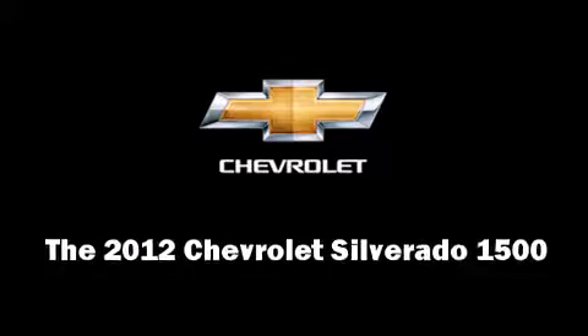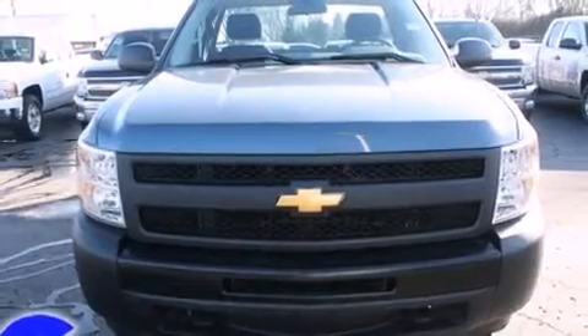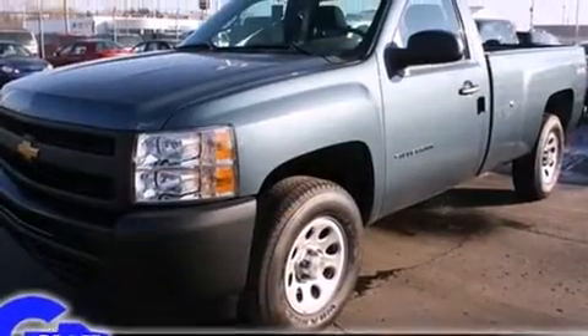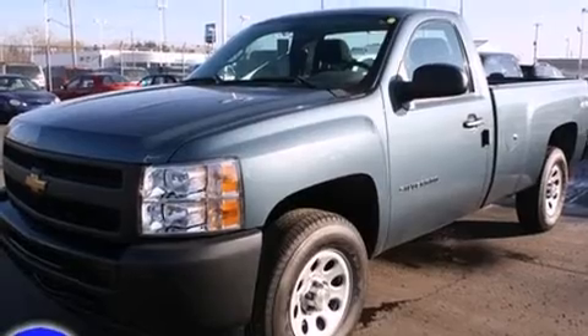Take command of the road in the 2012 Chevrolet Silverado 1500. It features an automatic transmission, four-wheel drive, and a powerful eight-cylinder engine.